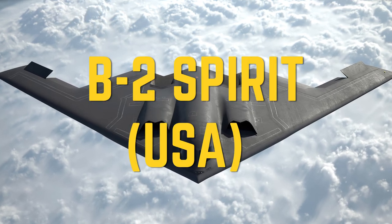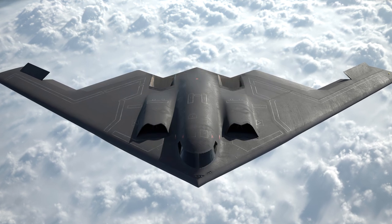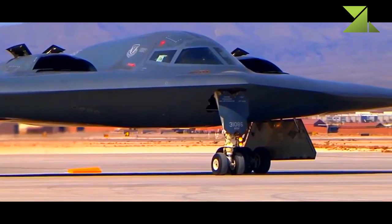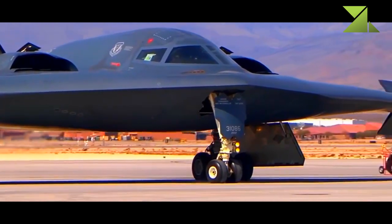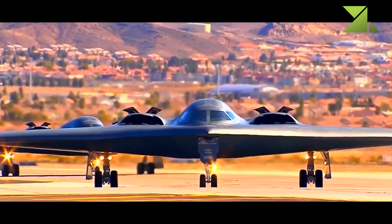Northrop Grumman B-2 Spirit — Stealthy Strategic Bomber, USA. The black, bat-like B-2 Spirit was the silver bullet of U.S. policy, reserved for use against targets of the highest priority.